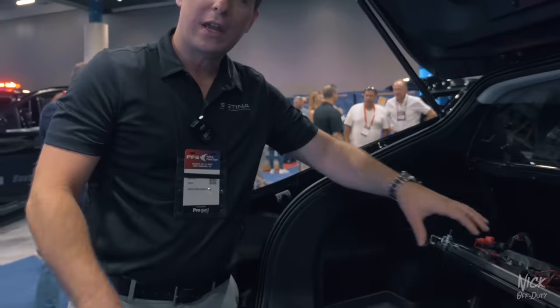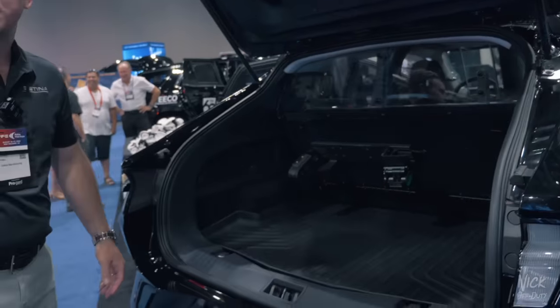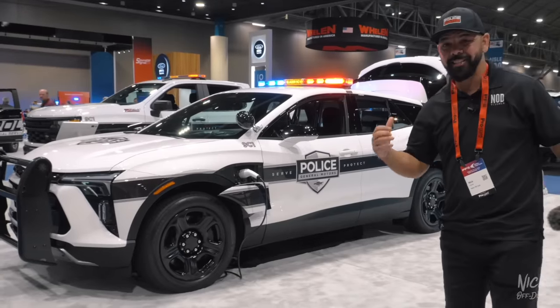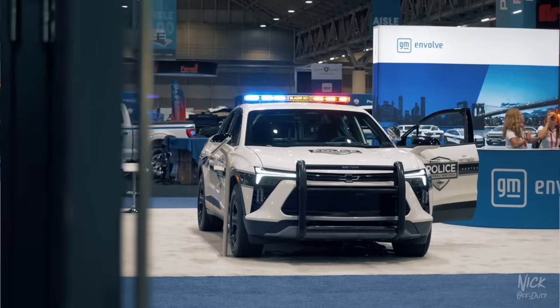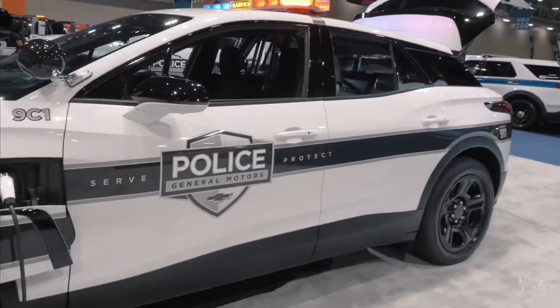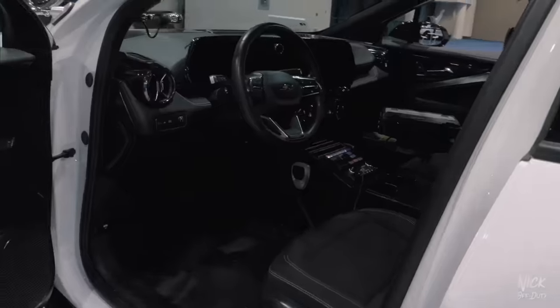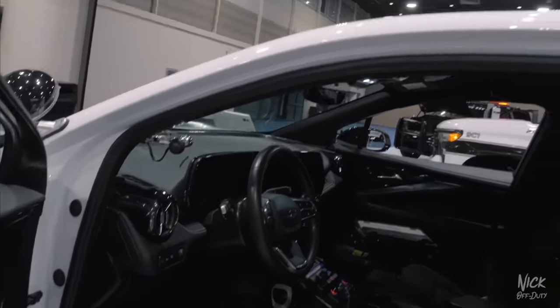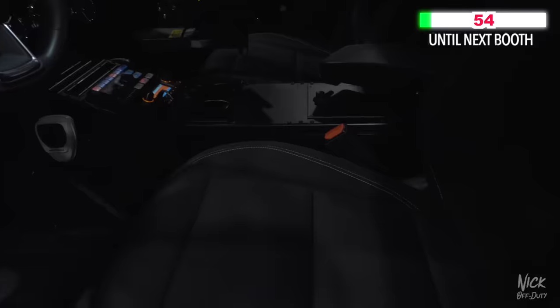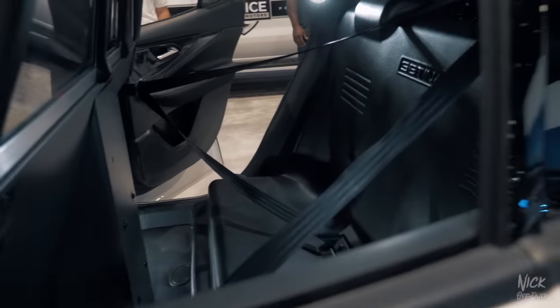Coming to the back, we did a new take on our rear partition — we've got an integrated electronics box, a wiring conduit so you can tuck all your wires away, a rifle rack back there, and an optional gun lock. Right behind me is the new Chevy Blazer — it's a total EV vehicle. This vehicle is not released yet; it's coming out in February. We're getting another first look here at Police Fleet Expo.